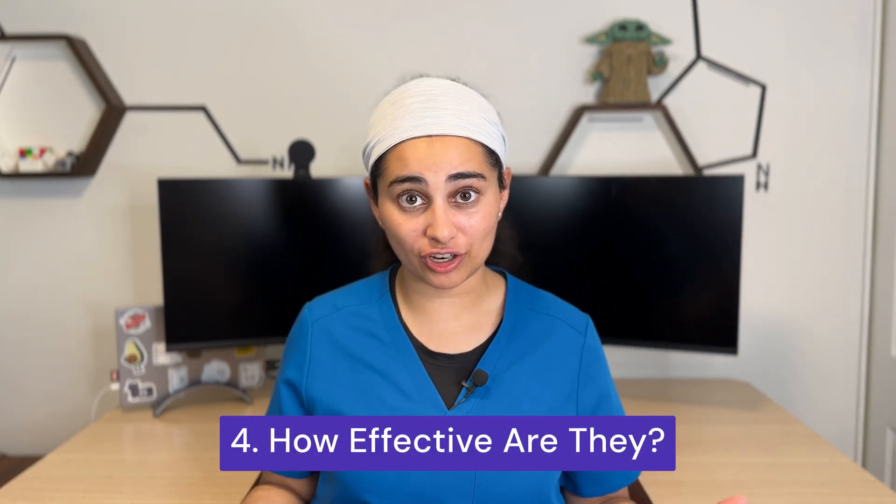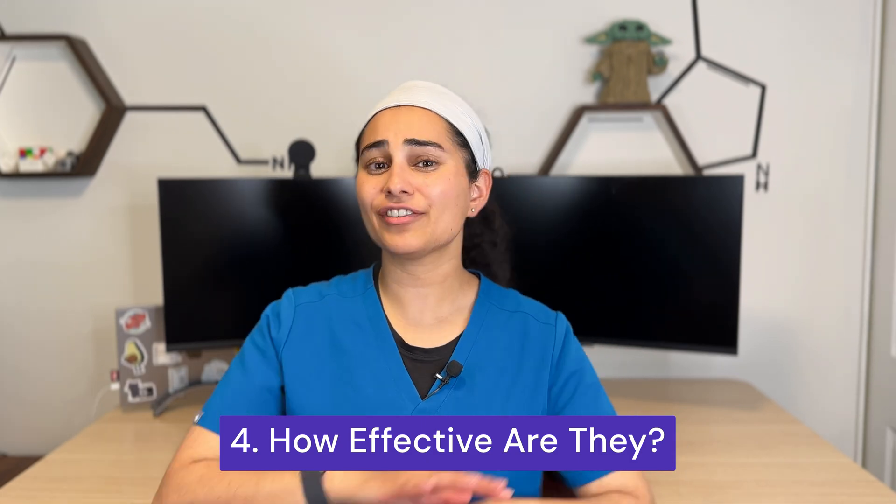Number four: how effective are these injections? Cortisone is a very strong molecule and is effective in approximately 95 to 97 percent of my patients. PRP is a bit more specific — approximately 70 percent of people get benefit — however, those who do benefit are receiving a natural treatment that works on regenerative capacities and decreases the rate of arthritis progression.